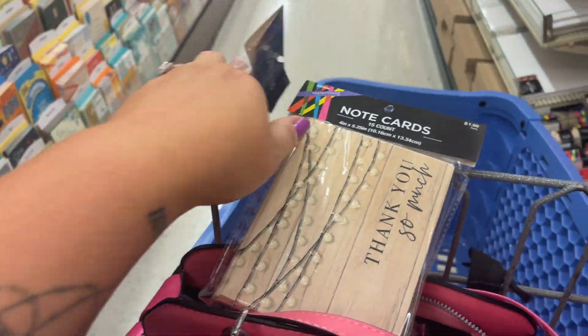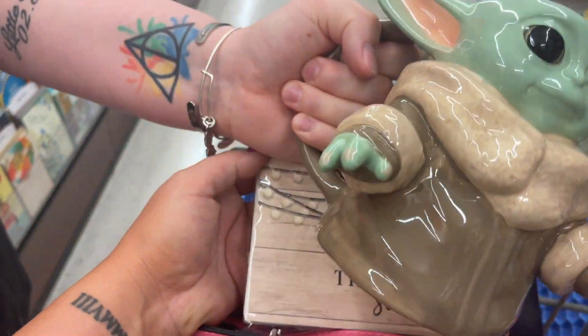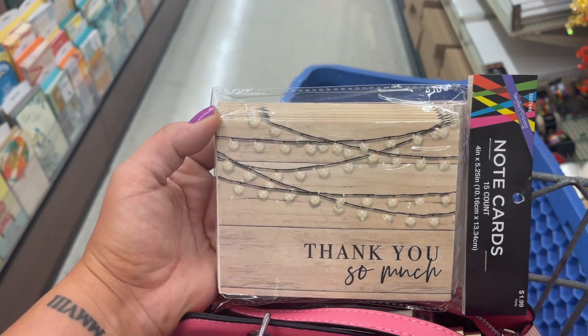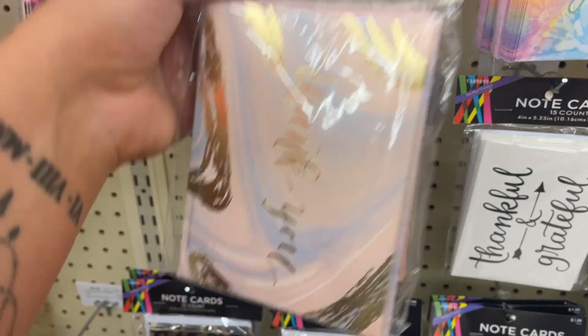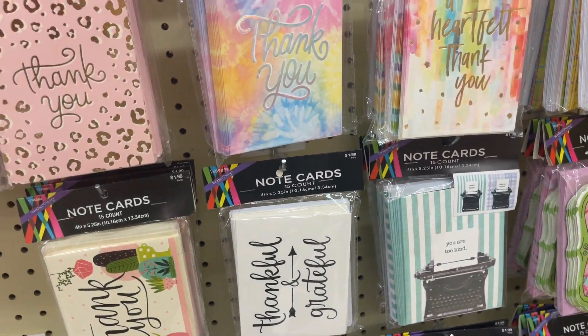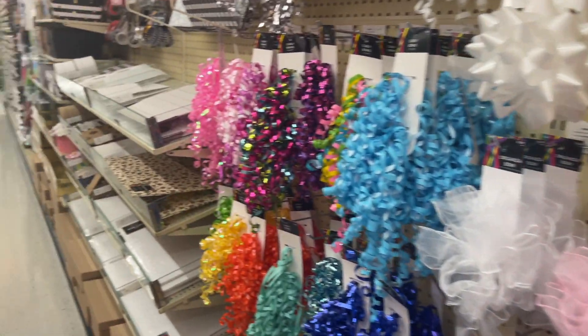Which ones do you like? Do you like these better — or do you like these ones? I like those. These are cute. I gotta send them out. Where did I get these? From our party. Well, naturally I can't buy more than that.